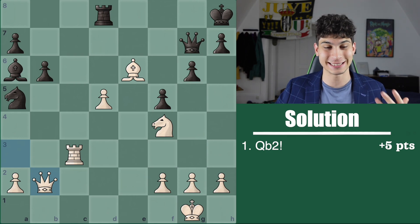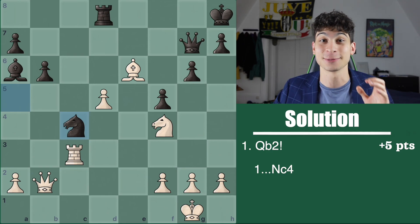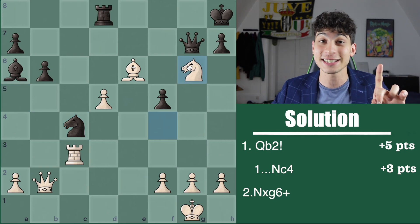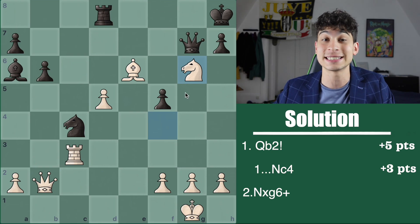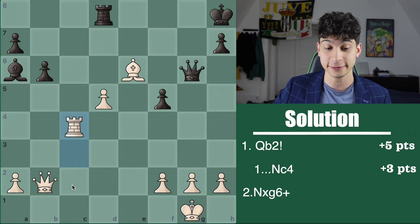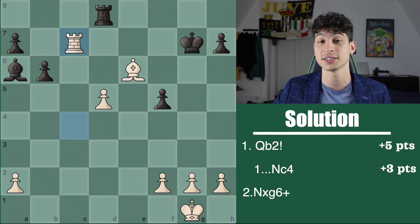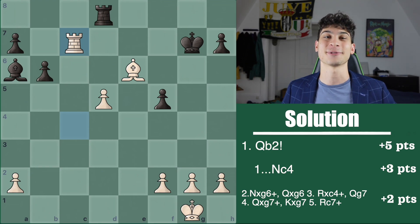In this solution, the second most important part was seeing black's defense knight c4. Seeing knight c4 — only seeing the defense — is worth 3 points, putting you at 8 points. Seeing knight takes g6 anyway is very good — that's your remaining 2 points on condition that you see this entire variation. On h takes, there's still rook h3. If you saw queen takes g6, rook takes c4 check on the king, then queen g7, queen takes g7, king takes, and then rook c7 check — winning the pawn and having two pawns up in the endgame — that is the full 2 points and your remaining points for solution number two.